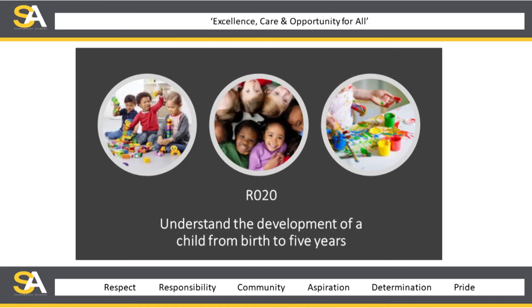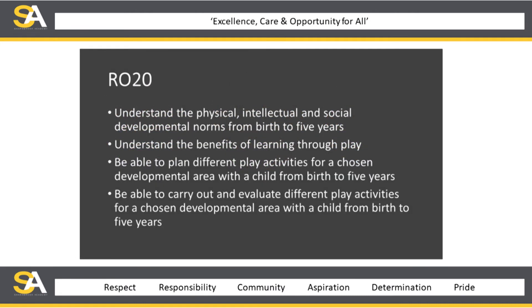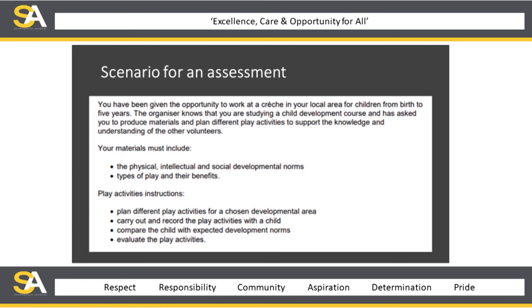The last piece of coursework, R020, covers understanding the development of a child from birth to five years. Children learn through play — and I think we all learn through play, even as we get older. This unit looks at how physical, intellectual, and social development norms occur in children and how they benefit from learning through play. Students will be asked to plan different activities for a chosen development area with a child of their choosing, and to carry out and evaluate what they observe, again working to a scenario.